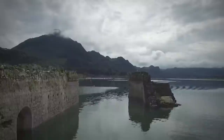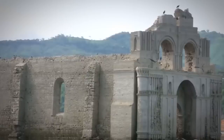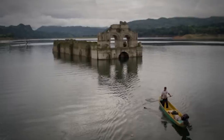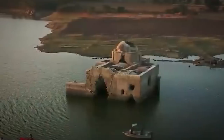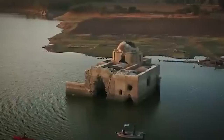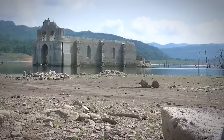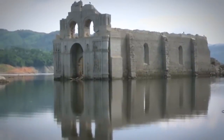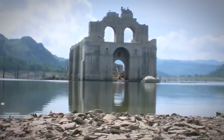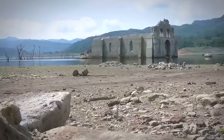The 48-foot-tall church became a relic of memory in 1966 when the construction of a dam submerged it underwater. Since then it's only emerged twice — once in 2002, and again now. The relic, with a bell tower reaching 48 feet, is surprisingly intact despite its time underwater. Architectural details and design are still clearly observable in this lost place of worship. The church has become a popular destination for tourists, with local fishermen taking spectators out on boats for a close-up view. Water levels get low enough for people to walk inside the church too.